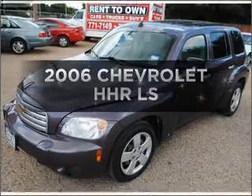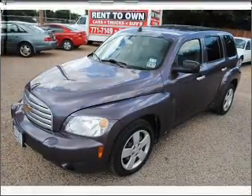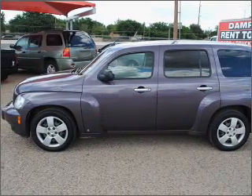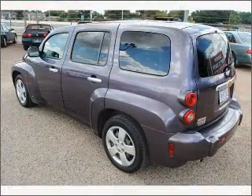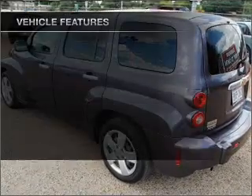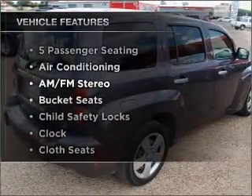Get noticed in this 2006 Chevrolet HHR. Find everything you want in a ride under one roof with this vehicle, featuring an efficient four-cylinder engine connected to a smooth shifting transmission.